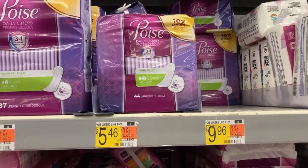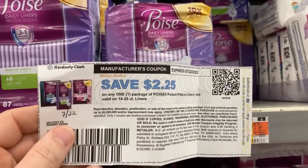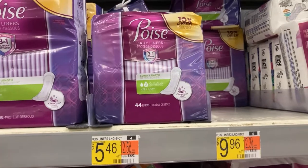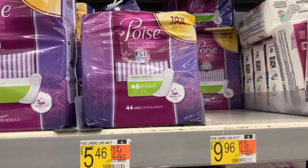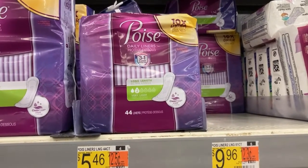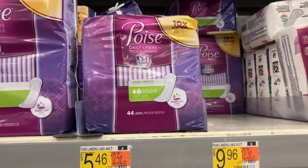All right, gang, we're going to pick up these Poise pads again for $5.46. I'm going to use this $2.25 coupon that I printed on the Poise website. I'm going to get back $0.20 from Shopkick — your rebate might be higher — and I'm also going to get back $2 from Ibotta. It's going to make these just about $1 for me, which is not a bad deal coming down from $5.46.